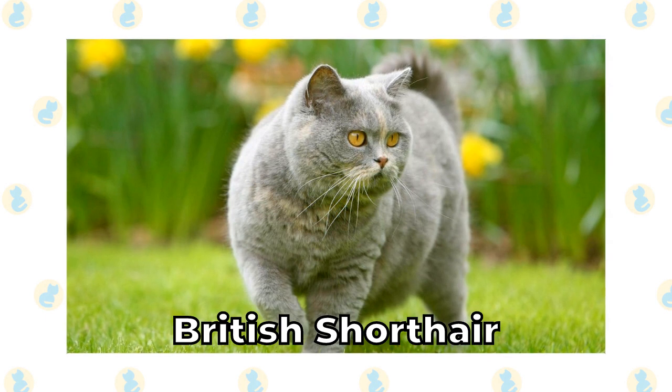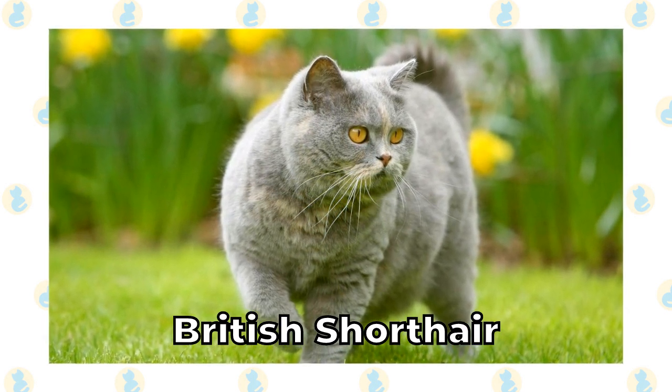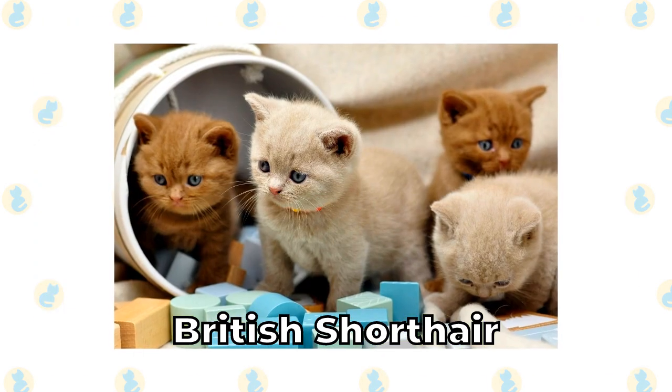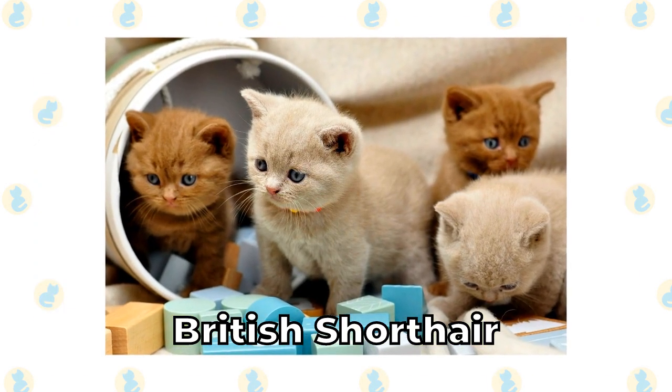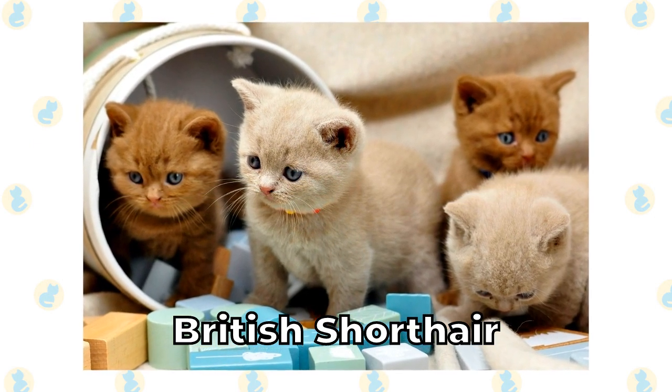British Shorthair. The British Shorthair is an extremely cute cat with a stocky body. They're typically not large, but their weight can lead you to believe otherwise. They have a short, extremely dense coat. They come in different color variations, with one of the most popular being a dense brown coat with bright orange eyes.